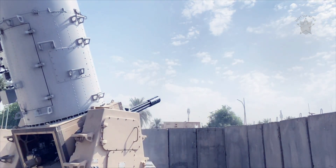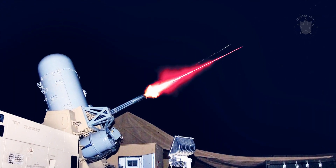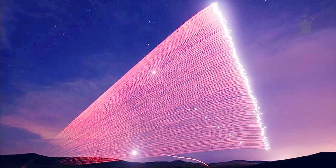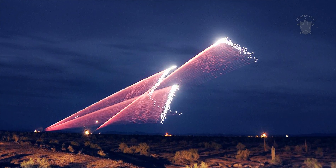The CRAM, which stands for Counter-Rocket, Artillery, and Mortar, can counter anything from enemy aircraft to missiles to rockets to artillery shells. The CRAM is mounted on a trailer and can be fired remotely.